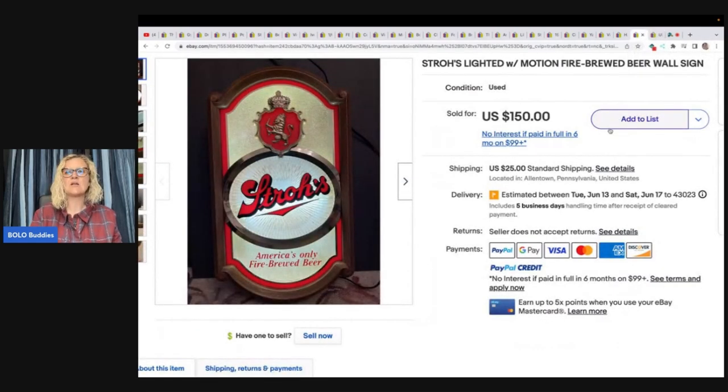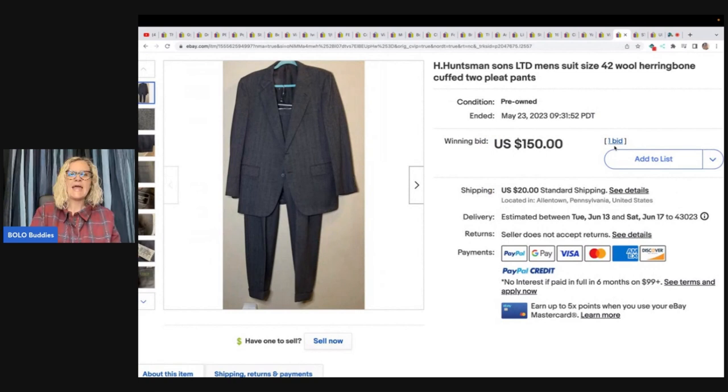Strolls lighted with motion fire brewed beer wool sign — she got this at an online auction for $25 and sold it for $150 plus shipping. H. Huntsman & Sons Ltd. men's suit size 42, herringbone cuffed two-pleat pants — she got this at the Goodwill for $12.95 and took a best offer of $135 plus shipping.